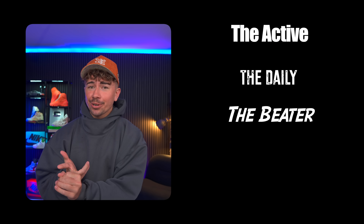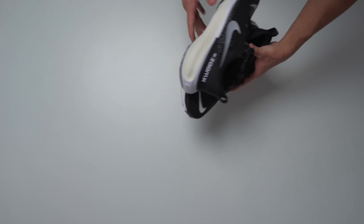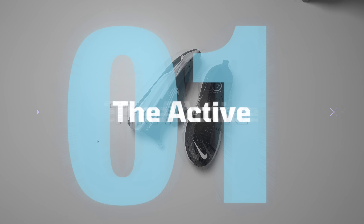Before I tell you the exact five sneakers, I think we need to establish the categories. We've got the active, the daily, the beater, the fancy, and the substitute. With these five categories, you can create the perfect rotation — the only five sneakers that you need.